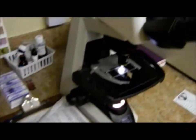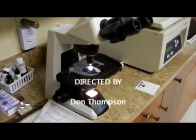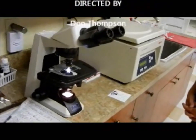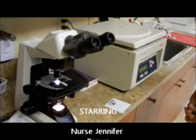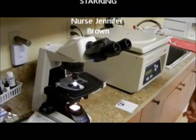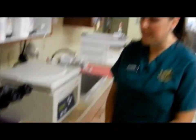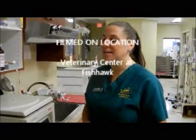This is definitely something she'll have checked by somebody else just to confirm — we always like to double check. Then we will advise the client and treat appropriately. Coccidia is typically a 10-day treatment of Albon, and then we recheck the stool sample. As long as things are negative, we might continue the treatment just to be on the safe side, but Albon is our treatment of choice. Thank you, Nurse Jen. Thank you — have a lovely day!